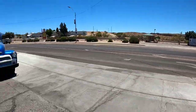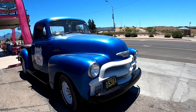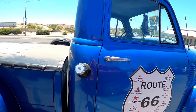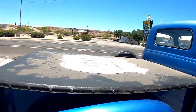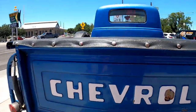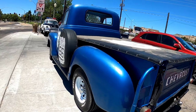And then we got this truck right here — Mr. D's 66 Chevrolet Pickup. I'm not sure what year that is, but it's pretty cool.